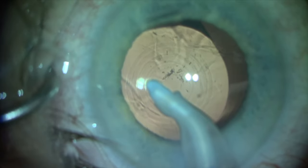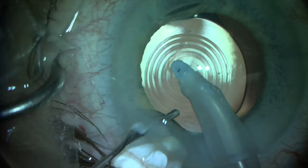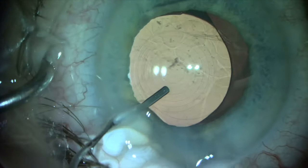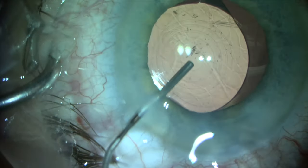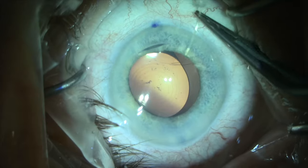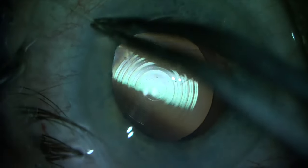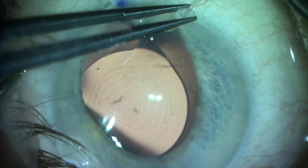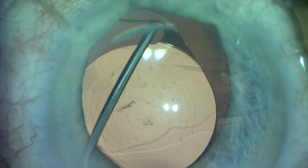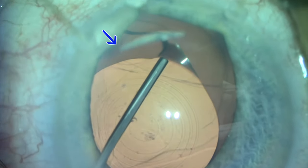So what do I do now? We place some viscoelastic into the eye to assess the situation and get a better handle on what we're dealing with. I really can't see the leading haptic at 12 o'clock, so we elect to place iris retractors to visualize it. Now we can see the capsule is wide open between 12 and 1 o'clock.